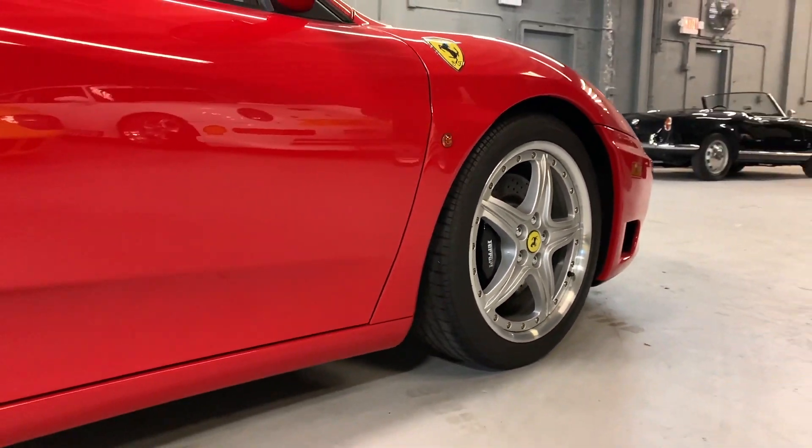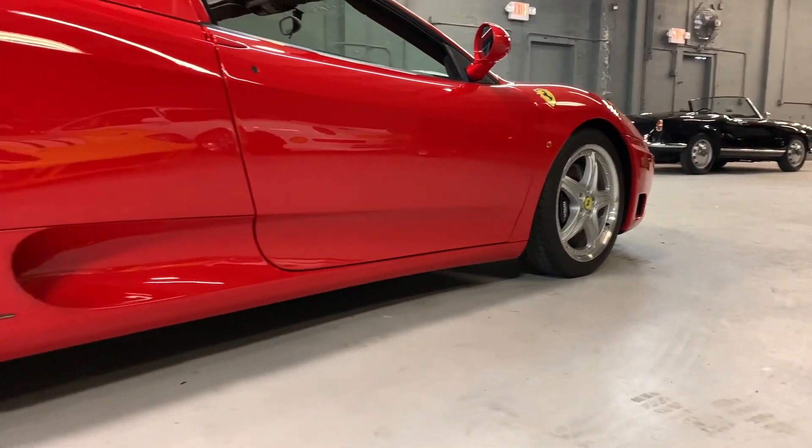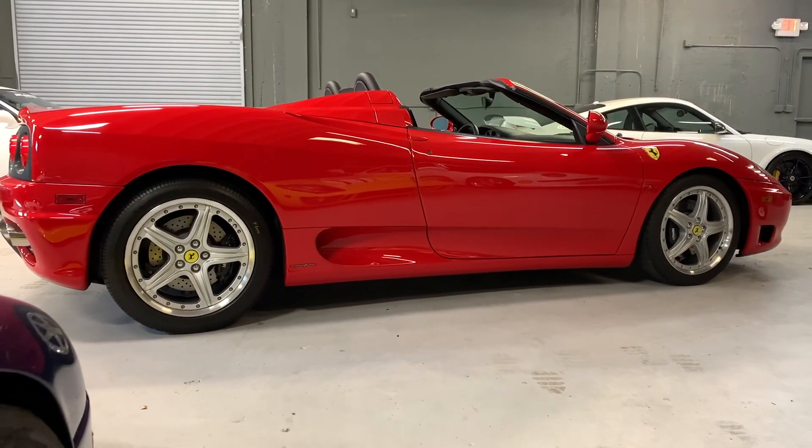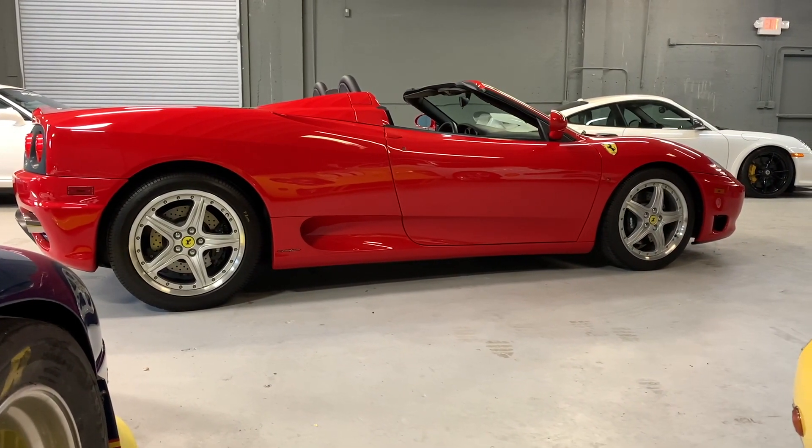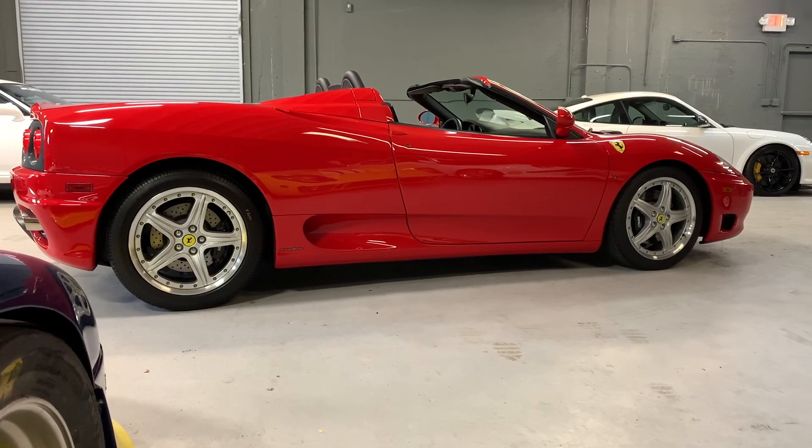In addition, if you want to show it off — because it looks just like it did when it rolled out of the factory in Modena — come on down and join us at the Concorso Ferrari next month, November 16th in Palm Beach at the Abacoa Golf Club. We'll look for you there.